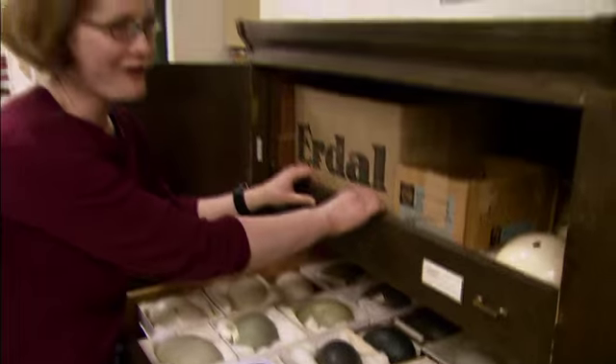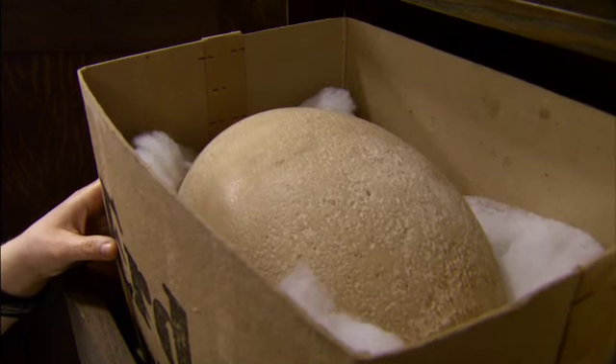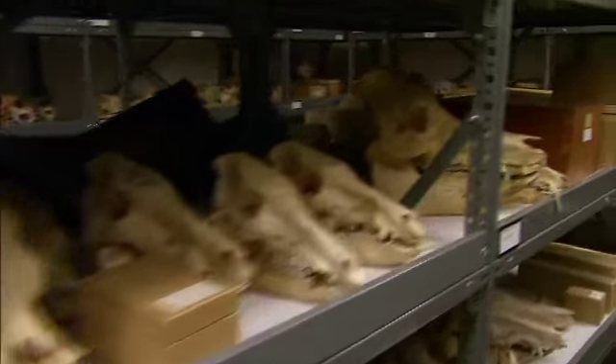So this is our largest egg in the museum. It's an egg of an Aepyornis, which is an extinct bird from Madagascar that was called the elephant bird. It's bigger than any dinosaur egg. Some of the things you'll find are so fanciful, you might think you've been transported into a world of imaginary beasts.